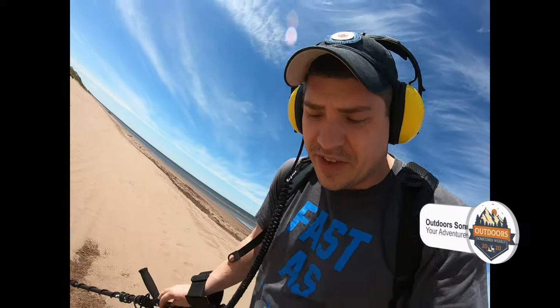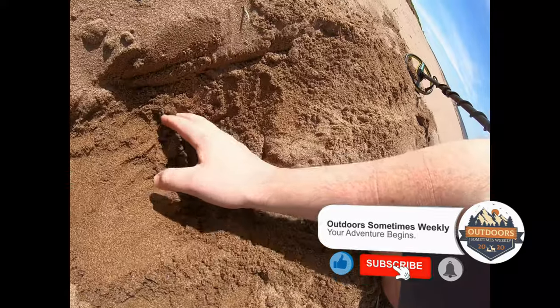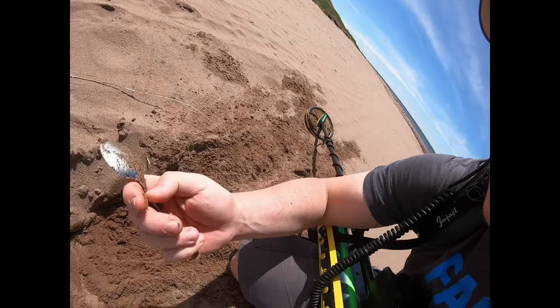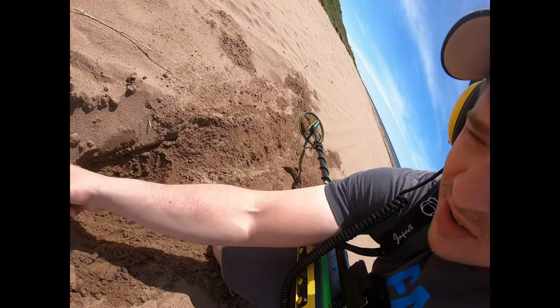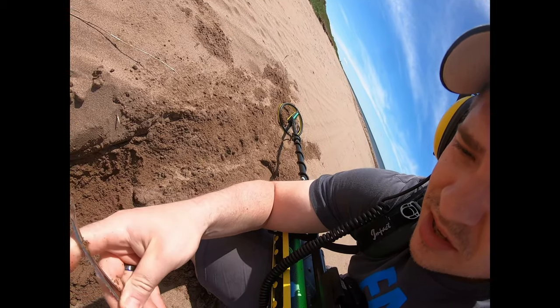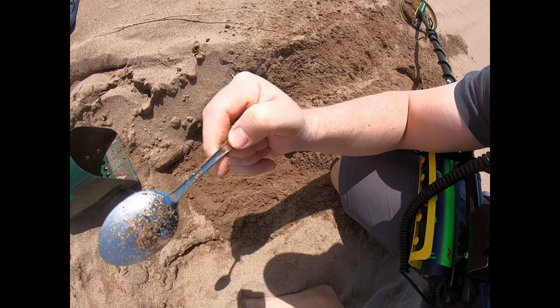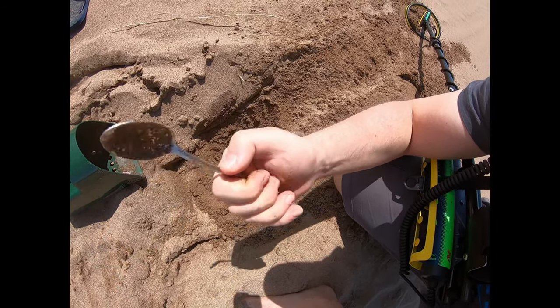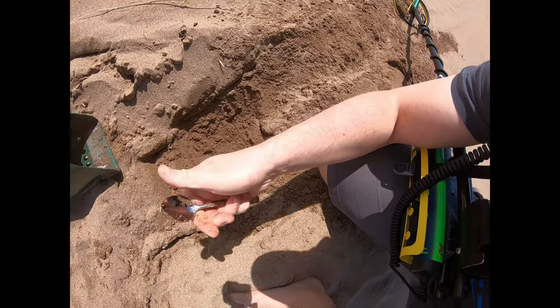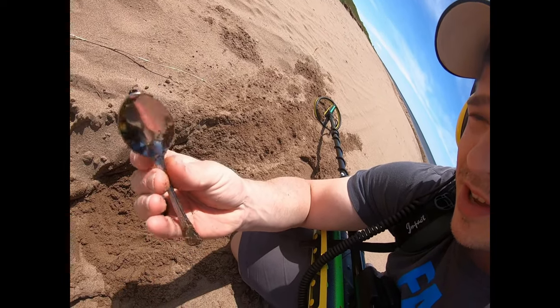I think I finally found something of value - I'm getting really big beeps down here. There it is - it's a spoon! Finally, something I could use. It's a Lagostina - that's a quality spoon, I don't care what anyone says. Get that on Kijiji right away and make some big dollars.